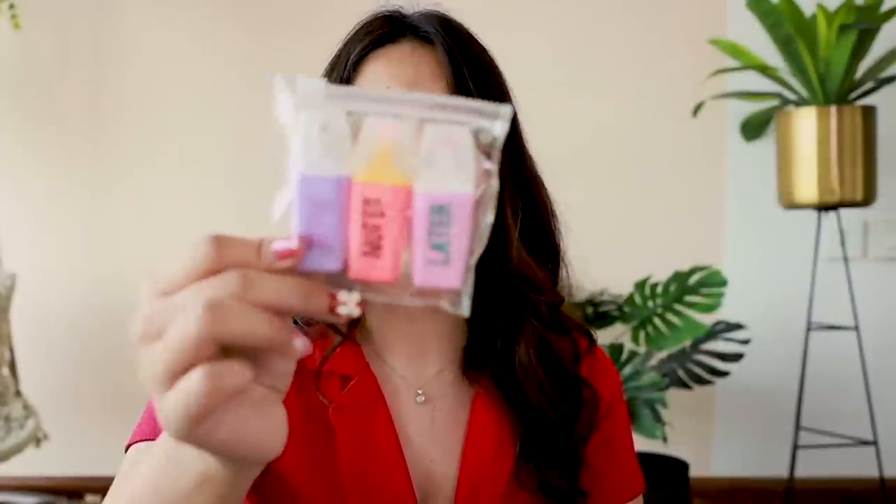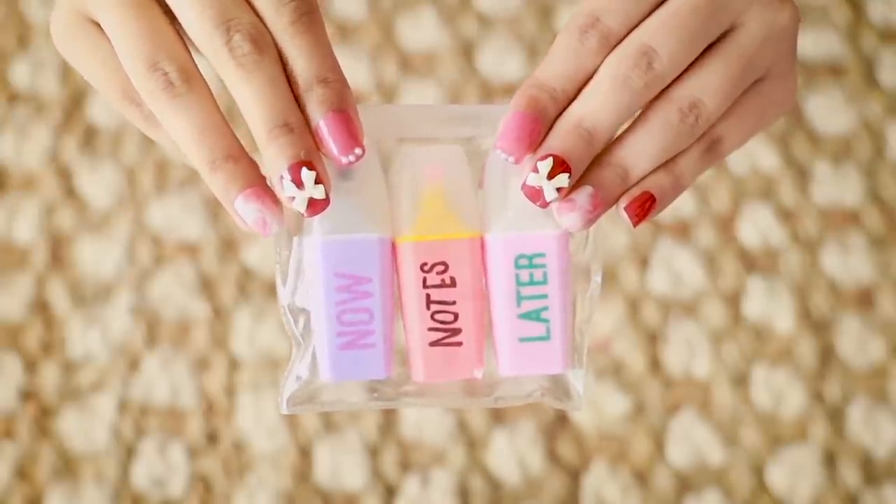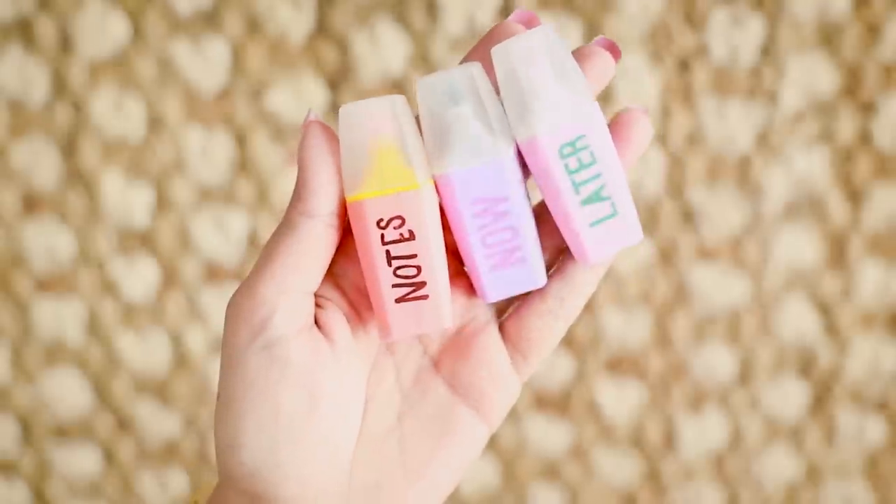Then, highlighters! I have two different highlighters. The first one is this set — words are printed on the highlighters which makes them so much more fun. Like 'now notes' or 'later', so the color indicates urgency. This set of three is for ₹125.